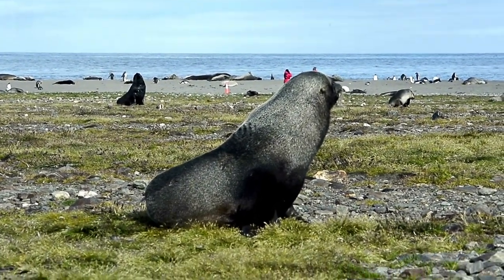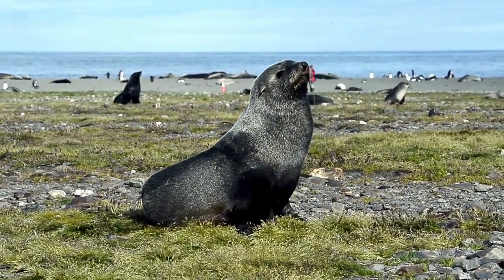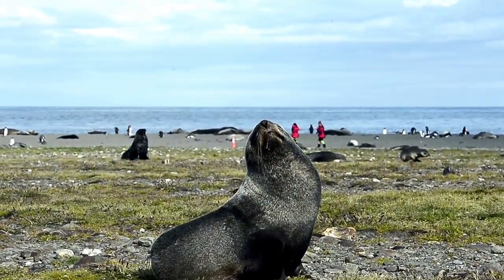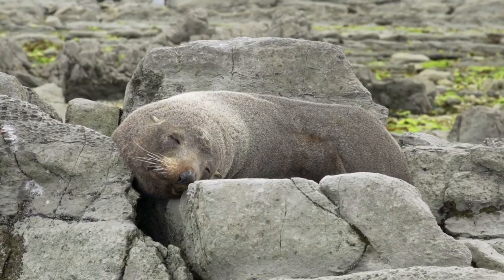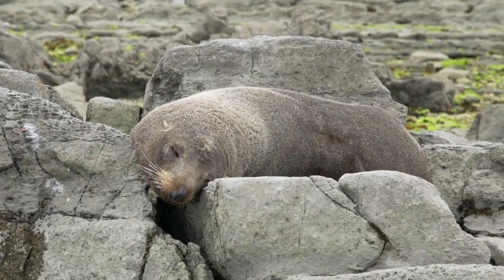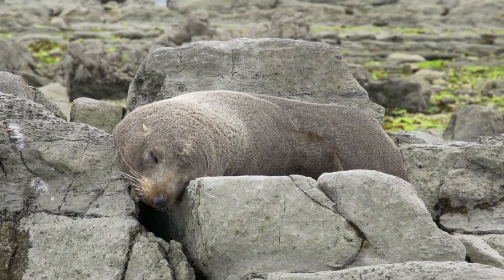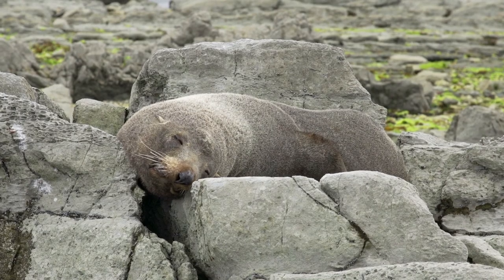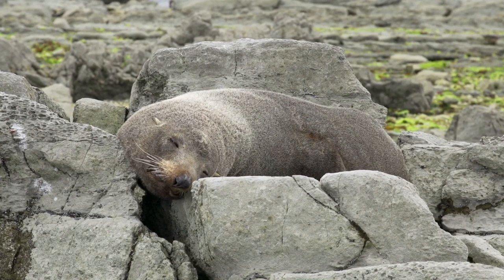About one in 1,000 Antarctic fur seals are pale-blonde variants — not albino — and they stay so as adults. Males are substantially larger than females. Males grow up to 2 meters long with a mean weight of 133 kilograms, while females reach 1.4 meters with a mean weight of 34 kilograms.